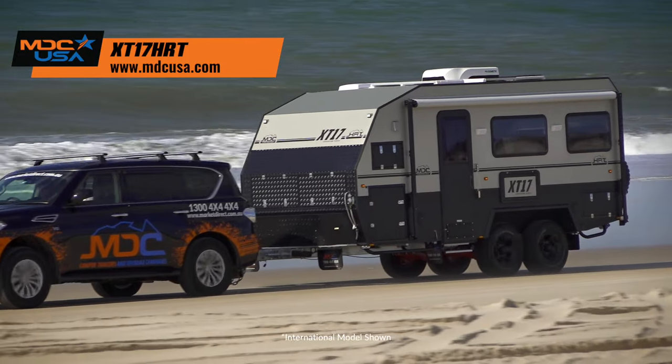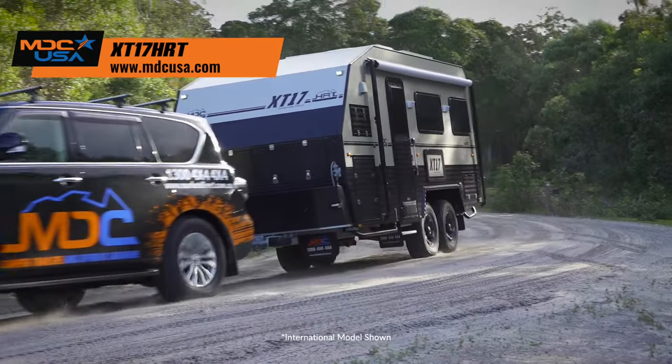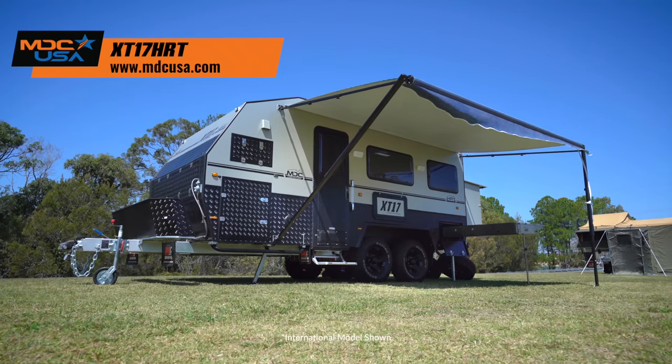Looking for extra space, features and luxuries, but still want to head off-road and off-grid? It's time to look at the XT17 HRT from MDC.